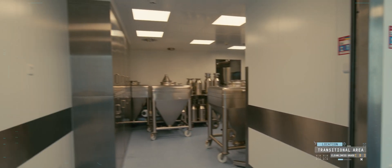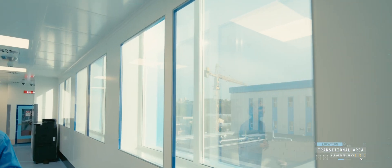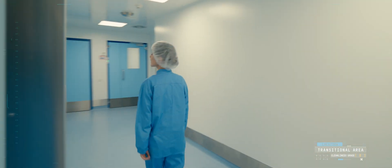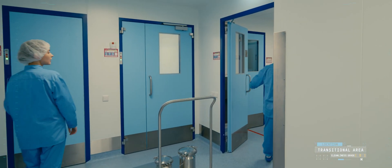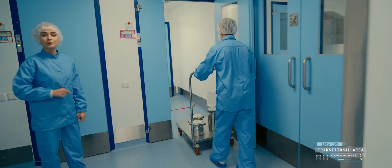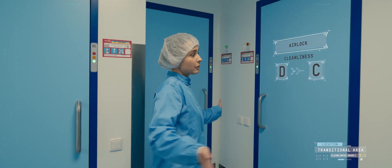We are now in cleanliness grade D. In our production facility, this grade is a transient area between different cleanliness levels. These windows cannot be opened — all this is required not to compromise the environmental conditions inside the rooms. The cleanliness grade D operator collects the raw materials delivered by the gray area operator from this pass box. Then the raw materials are transferred into another airlock for disinfection and further collected by the operator working in the weighing unit. This is a higher cleanliness grade C. Later the operator comes back to the personnel airlock and performs the grade C gowning procedure.